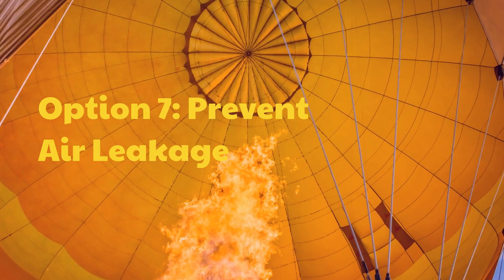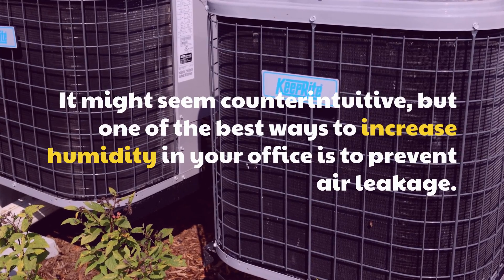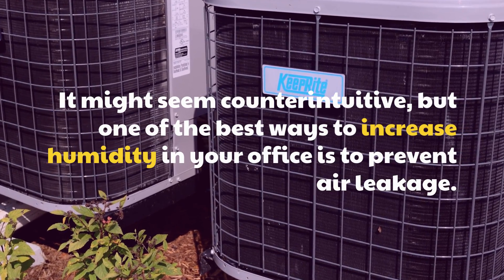Option 7: Prevent Air Leakage. It might seem counterintuitive, but one of the best ways to increase humidity in your office is to prevent air leakage.